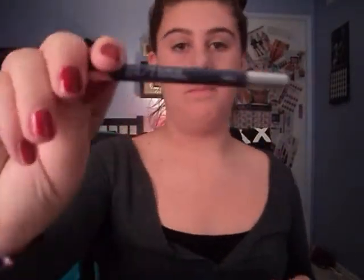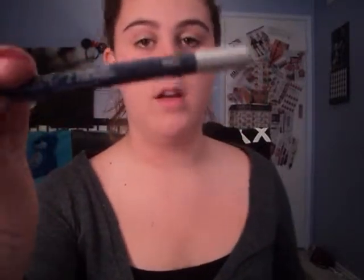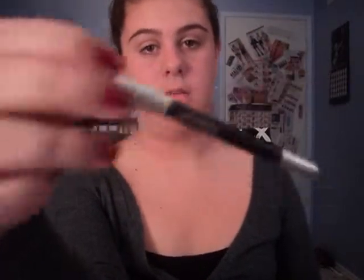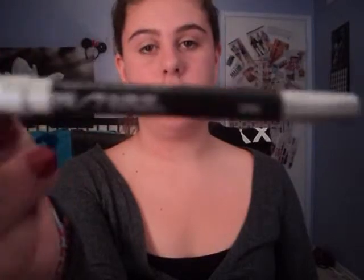And then I have three eyeliners. I have two in Binge — it's like a blue color — and then I have just a little bit left. And then my favorite one is Zero. It's called a 24-7 Glide-On Eye Pencil. I use this every single day.